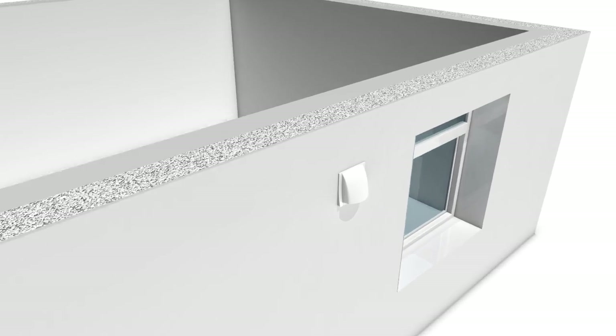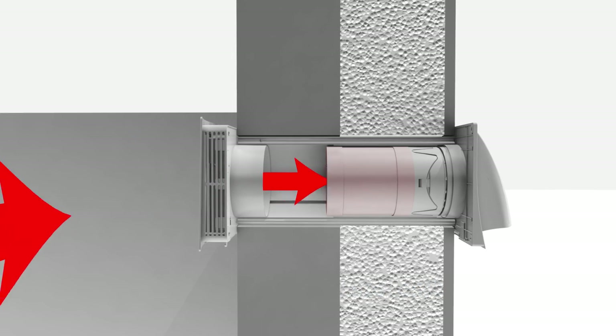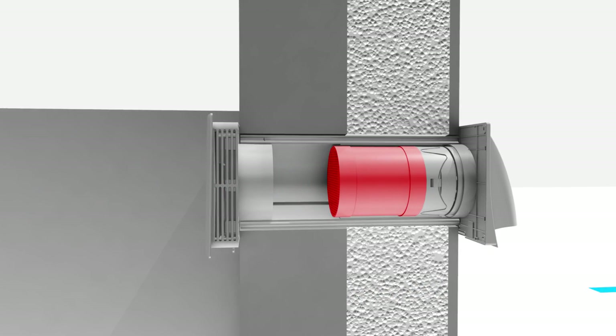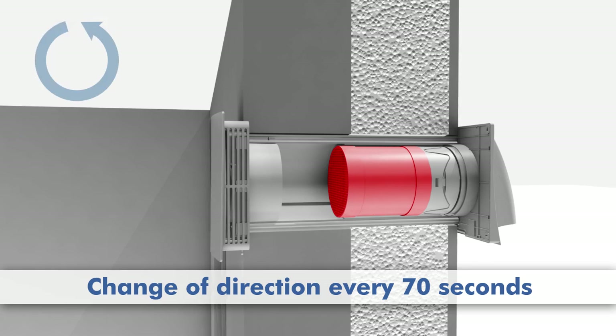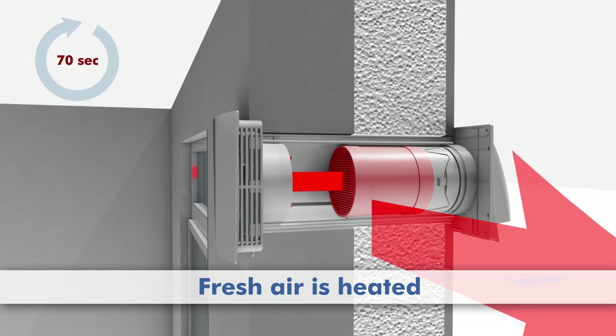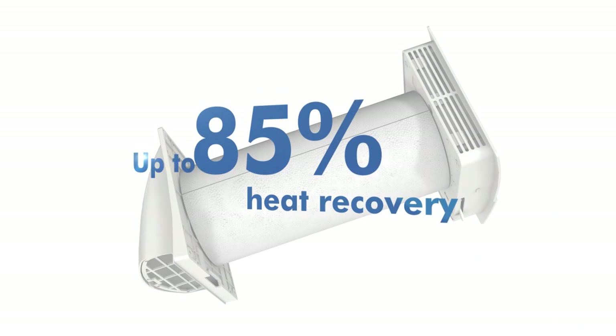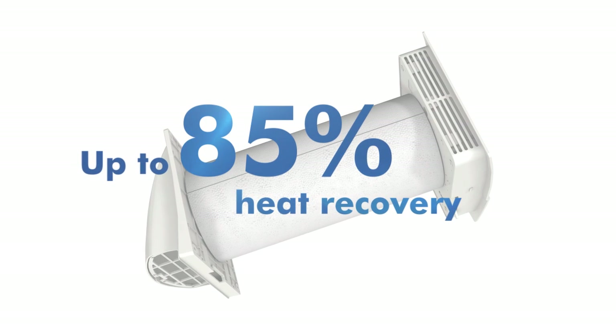The Mali fresh air heat recovery unit uses a high-quality ceramic element. It stores the heat from the exhaust air conveyed to the outside. The unit changes the direction of flow after 70 seconds, then cold incoming fresh air is heated by the ceramic element. Due to the large surface area of the ceramic element, up to 85% of the heat is fed back into the room.